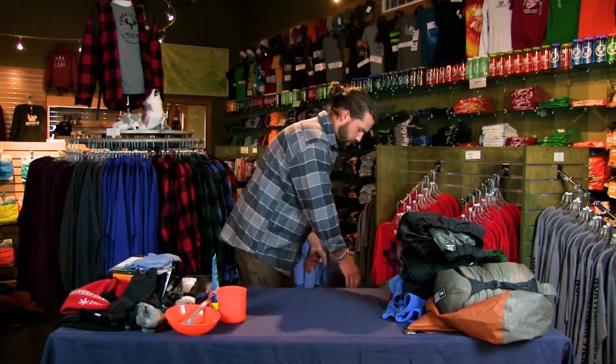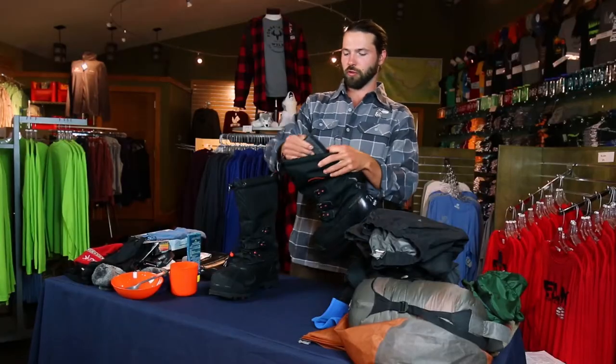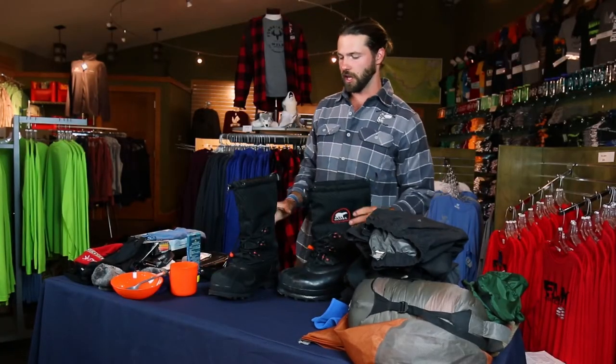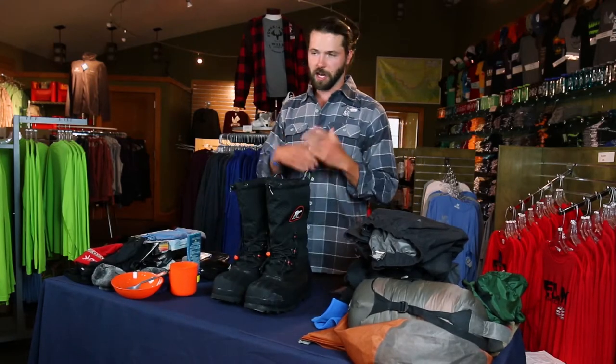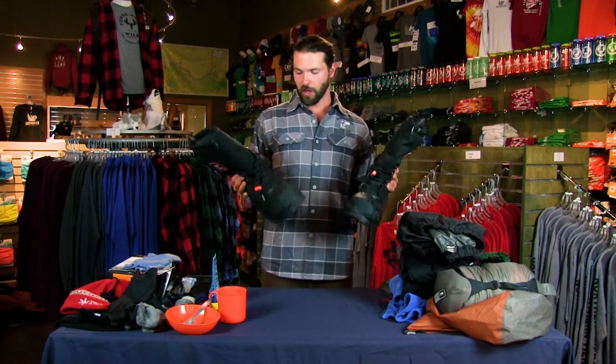Last but not least, we have our boots. These are going to keep you nice and warm. They are boots with a removable lining on the inside — these are Sorrells, very high-quality boots. Any boots that you have tried and tested on winter campouts that you know keep your feet warm, you are welcome to bring up. Otherwise the bay post has you covered. These are a really incredible piece of gear and they're going to keep you nice and warm through your adventure.